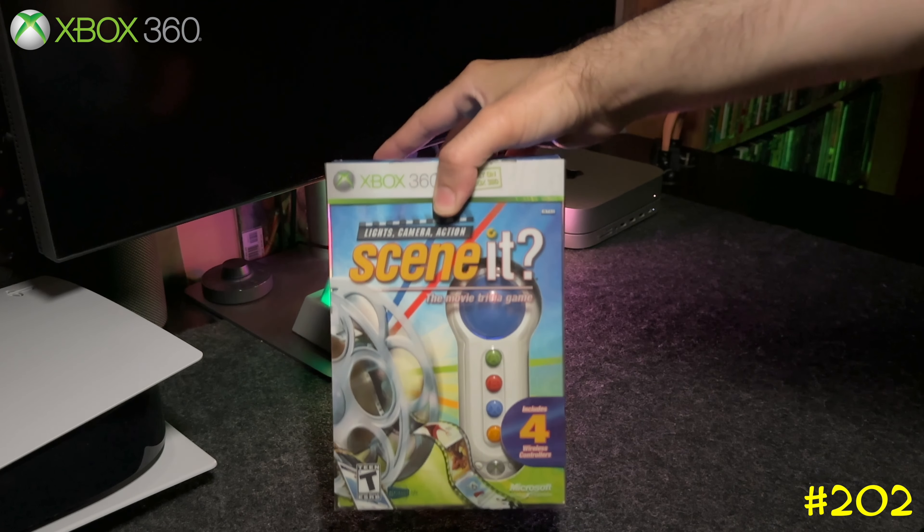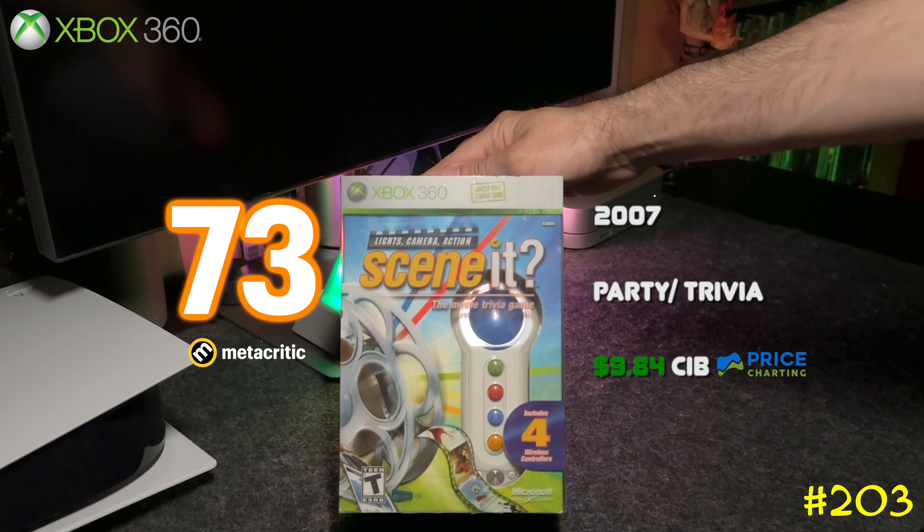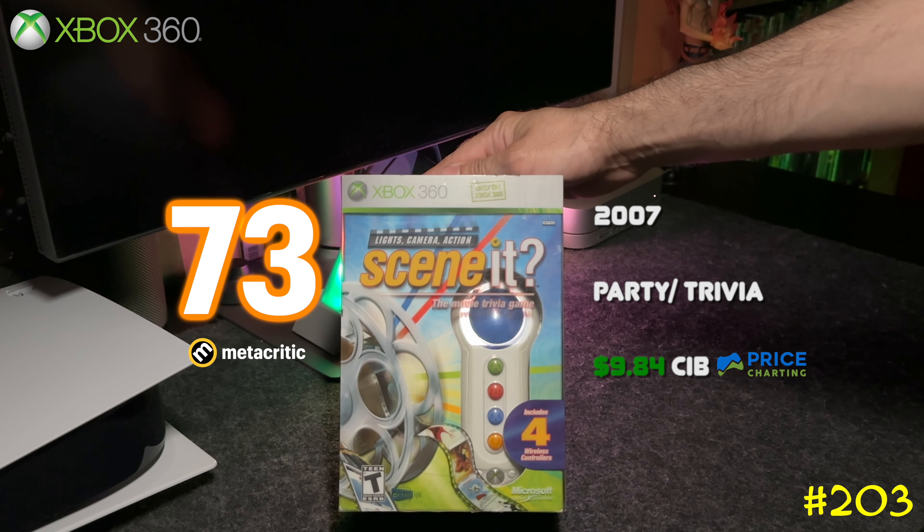Following that is Scene It?: Lights, Camera, Action — basically the one that came out before Box Office Smash. It comes with four controllers you can use to buzz in your answer.